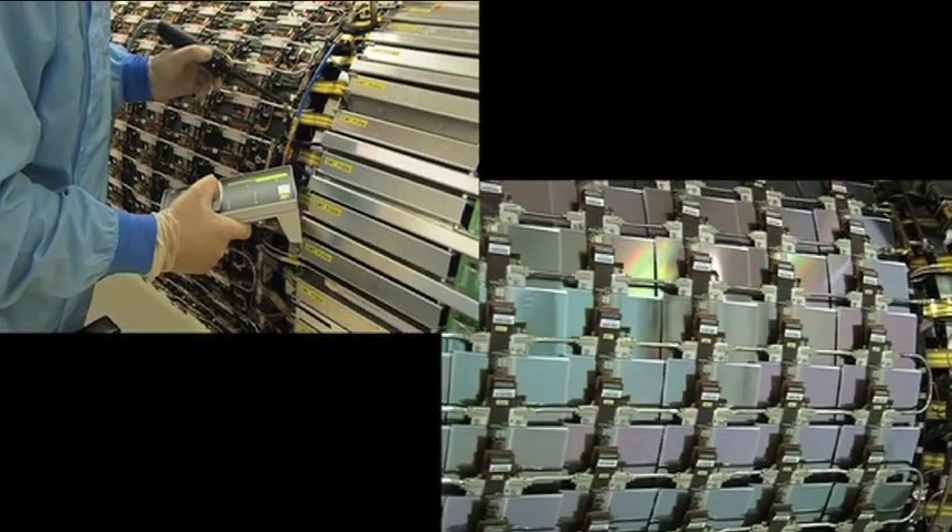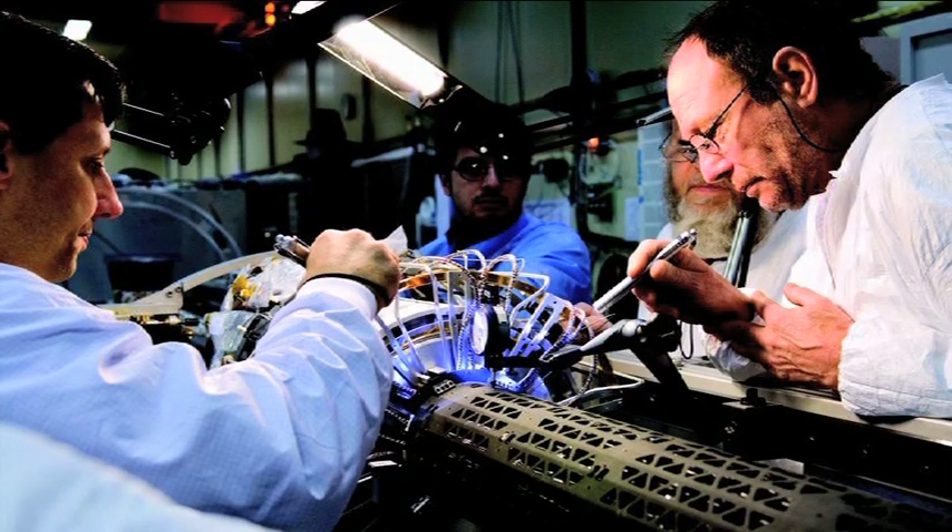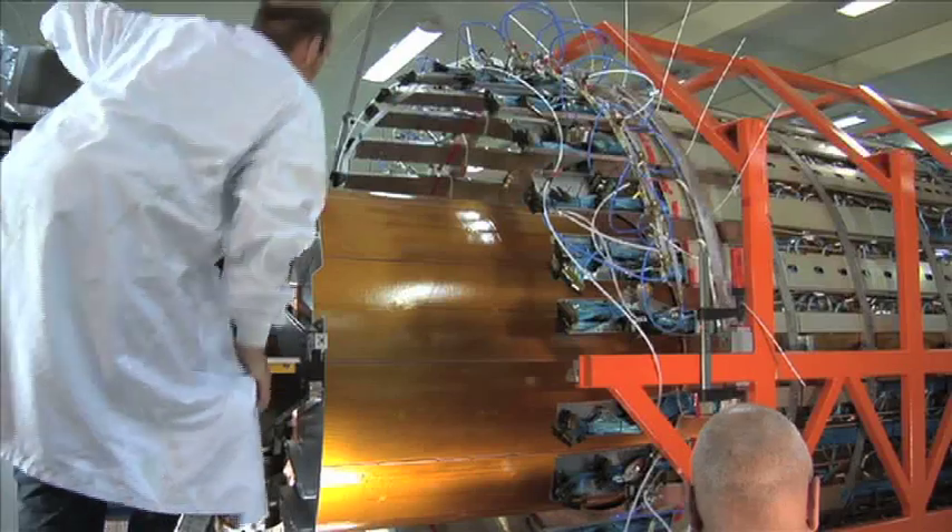Everything was handmade in ATLAS. The size of it — 45 meters long and 25 meters high, and the weight of the Eiffel Tower — and all that is all very delicate, extremely light material in general, at least for the center.